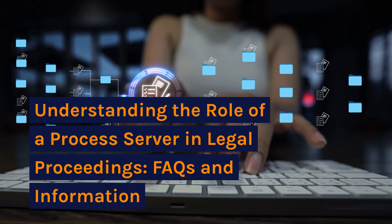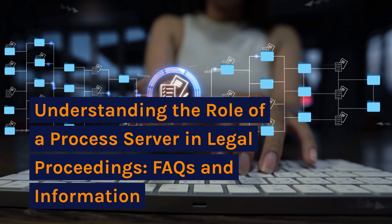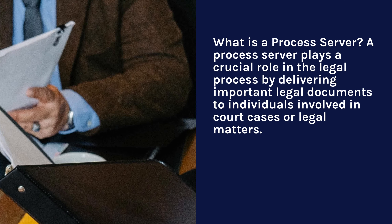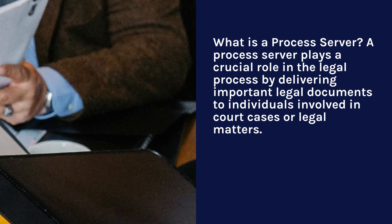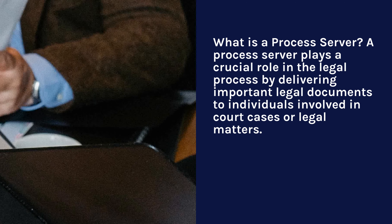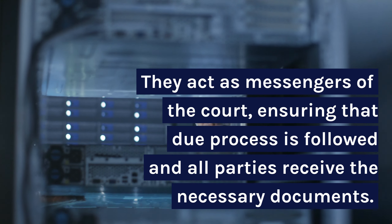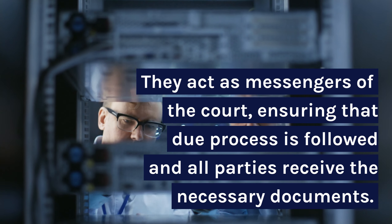Understanding the role of a process server in legal proceedings: FAQs and information. A process server plays a crucial role in the legal process by delivering important legal documents to individuals involved in court cases or legal matters. They act as messengers of the court, ensuring that due process is followed and all parties receive the necessary documents.